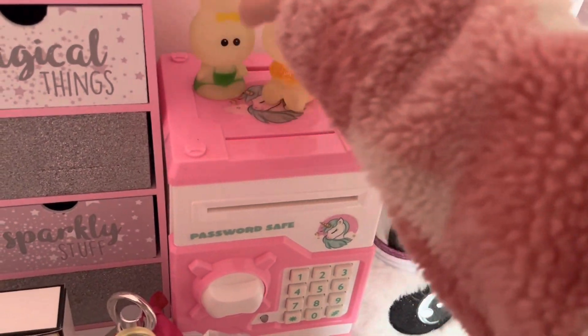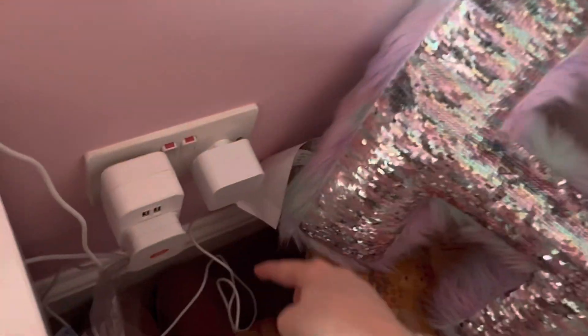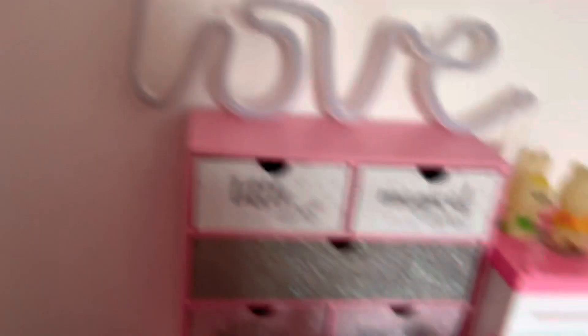I've got these little glow-in-the-dark thingies on top of my safe — it's really cute. Then I've got this love sign which just needs to go on a plug point. And there you go — you can see it on now!